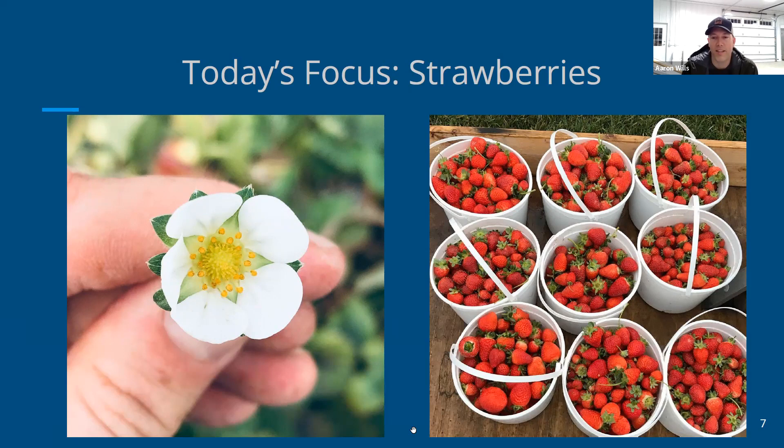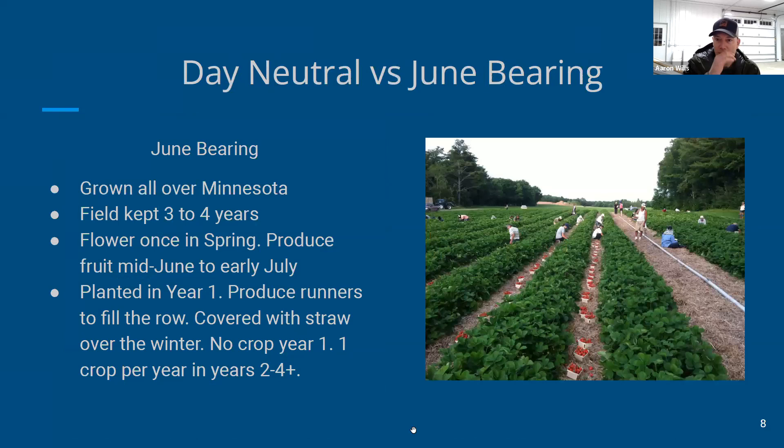Although blueberries were my first love, strawberries have surpassed them in the past couple of years. They're just so photogenic and they bring such delight to people. Farm-fresh strawberries — whether day neutral or traditional June-bearing — people just love them and get so much joy from them. June-bearing is what's grown widely in Minnesota: in year one, plants are planted, they produce runners, and fill in the row as you see in this picture.